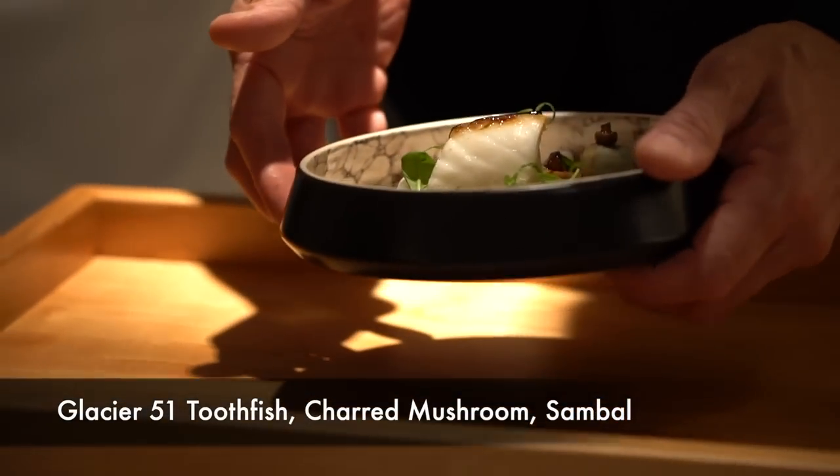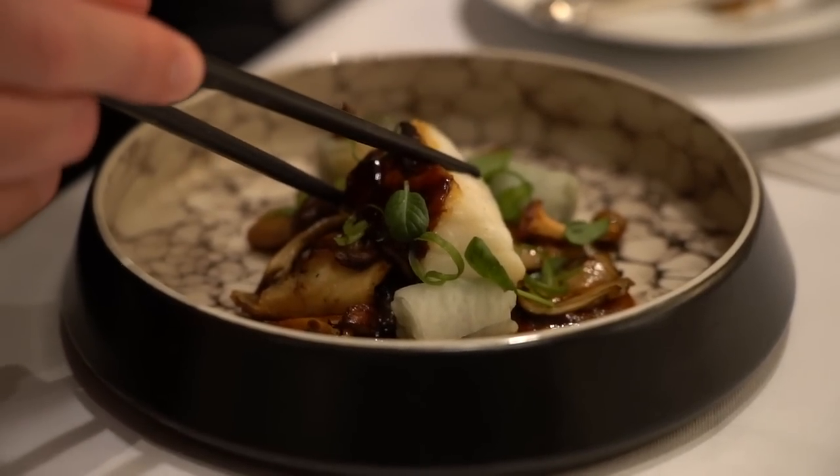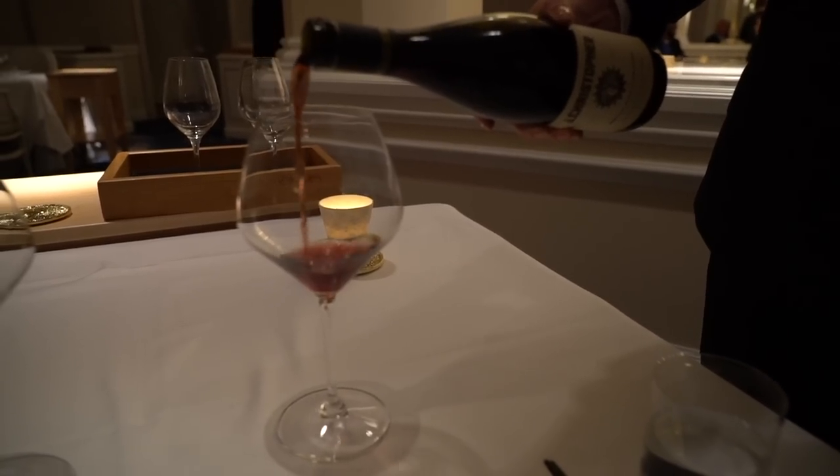For our next course, this is a Glacier 51 toothfish — a very deep ocean fish you have to catch at 2,000 meters depth. It's white and flaky, with a kind of snapper-like flavor. They've paired it with great Asian flavors — a nice pepper flavor, a soy reduction, and a ton of mushrooms that soaked up all that flavor. I'm probably butchering what they made it with, but those are my tasting notes. Very delicious. Complete difference from the Turbot — Turbot was very light and buttery, while this is a more savory fish, and it pairs perfectly with the wine.